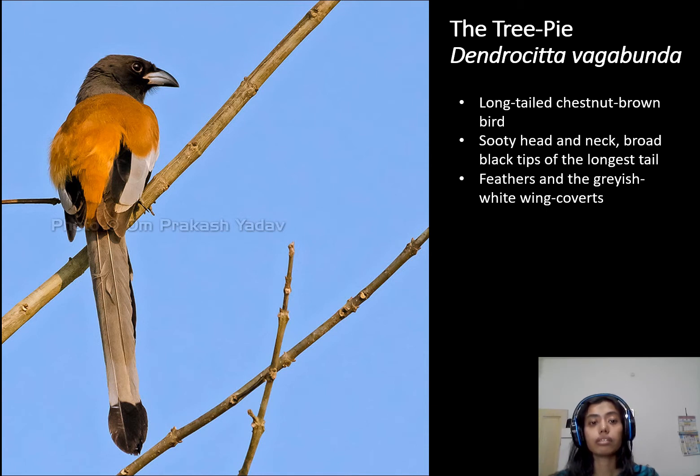Tree pie is commonly found in areas near jungles, or we can say villages and living areas where nearby jungles are found. We can easily see the tree pie in those areas, and sometimes in compounds or civilized areas. Sometimes we can see the tree pie there as well.